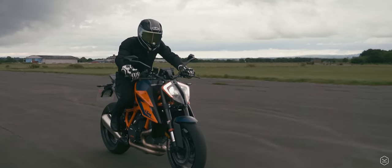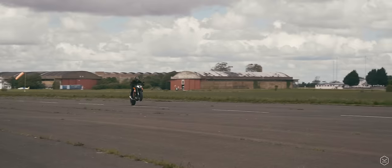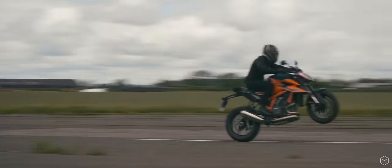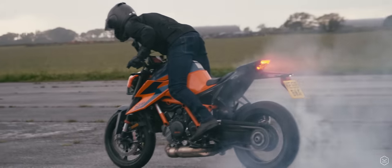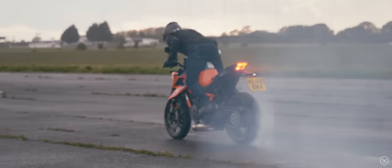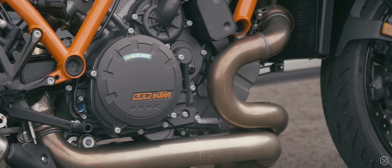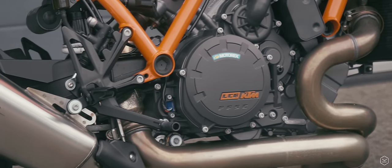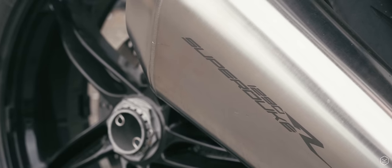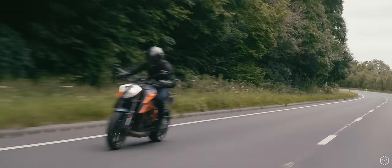Yet gaining those attributes takes nothing away from its hooligan capacity. Want to throw a wheelie at it? Do a rolling burnout? Slide the rear into a corner? The Super Duke will not only oblige, it will frankly relish the opportunity. The 1300cc V-twin engine is the showpiece of the machine.